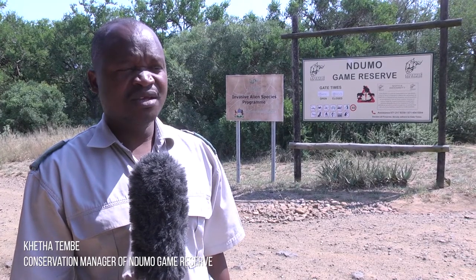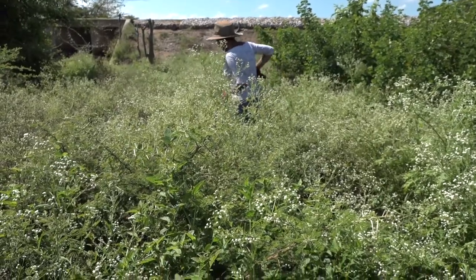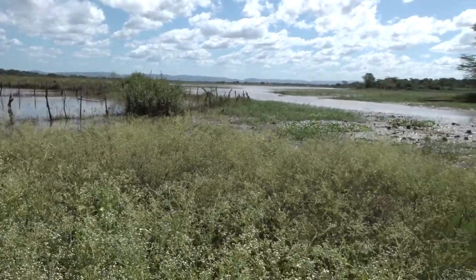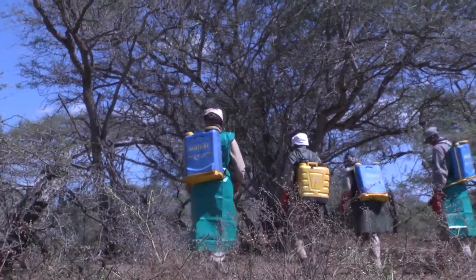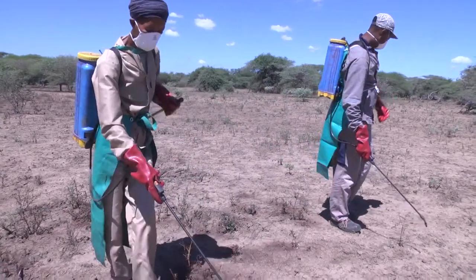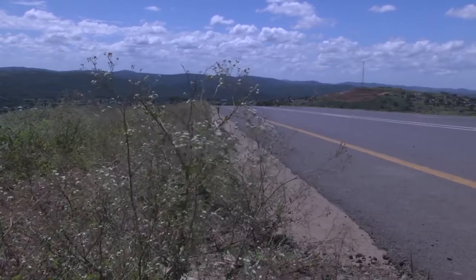Domo Game Reserve is 10,000 hectares with different indigenous species. However, parthenium is currently invading the game reserve. The problem is that alien plant control is being done in a short period of time, and to properly control parthenium we need to continue when they are shooting, not just in the early stage of growth. We are controlling inside the park, but not outside, and the pollination coming from outside keeps re-invading inside. So the work we are doing is like working forward and backwards. What we need is a team working outside and a team working inside simultaneously.